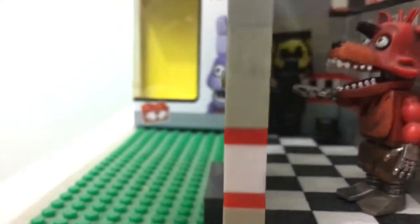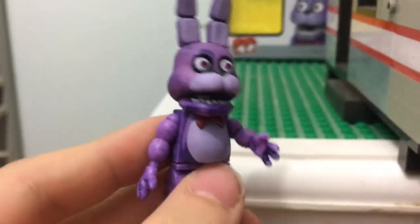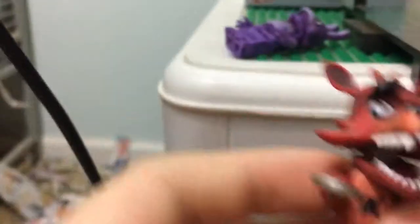This Bonnie right here — he has no hole in his belly. And they're so fat. And this Foxy has his eye patch up.